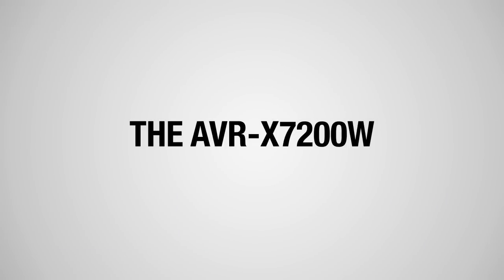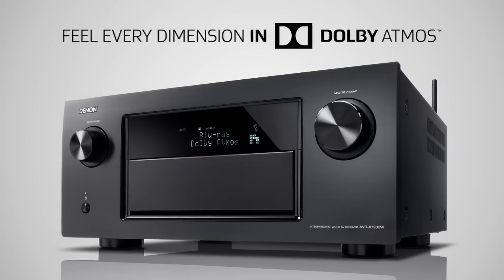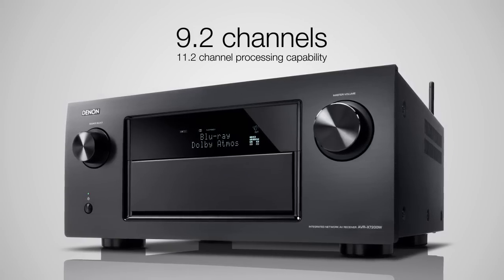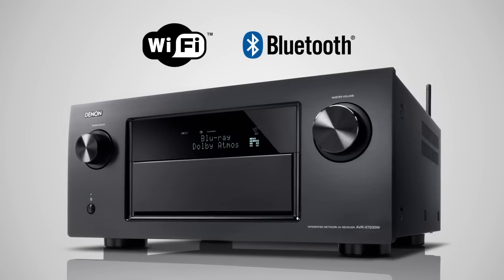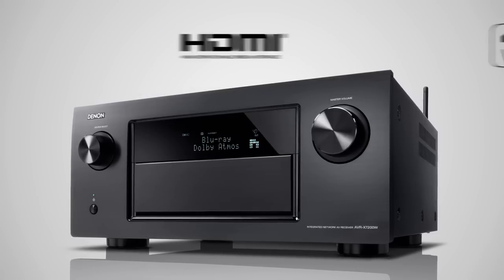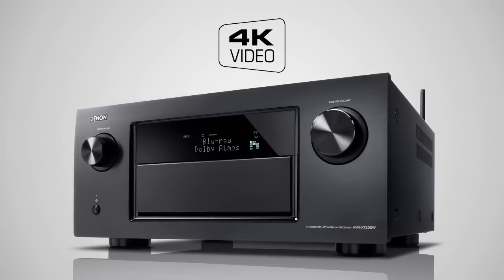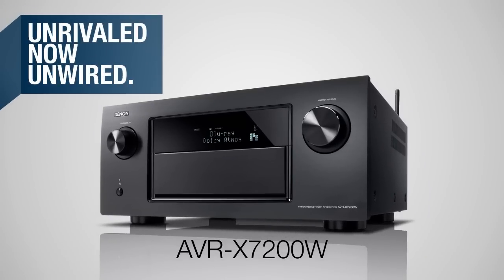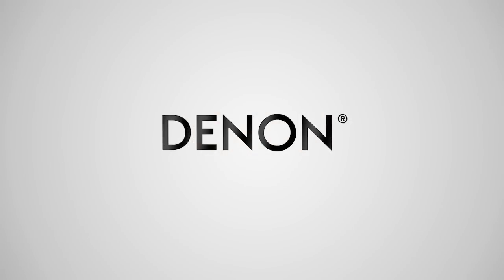The Denon AVR-X7200W is the sheer essence of power. Feel every dimension in Dolby Atmos. Experience 9 discrete high-power, high-current capable power amp channels. Advanced Wi-Fi and Bluetooth wireless functionality. 8 HDMI inputs and triple HDMI outputs. And 4K Ultra HD full-rate 60Hz pass-through and scaling for the ultimate video experience. Unrivaled, now unwired. The AVR-X7200W from Denon.